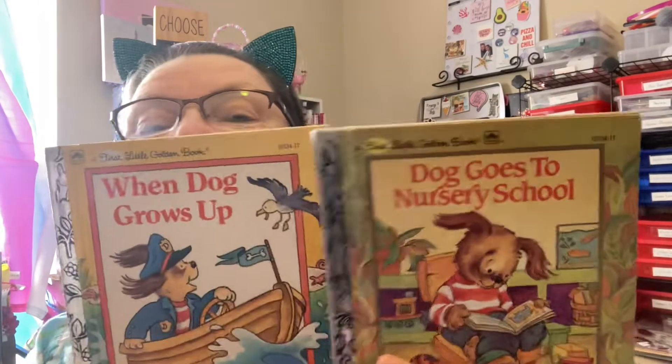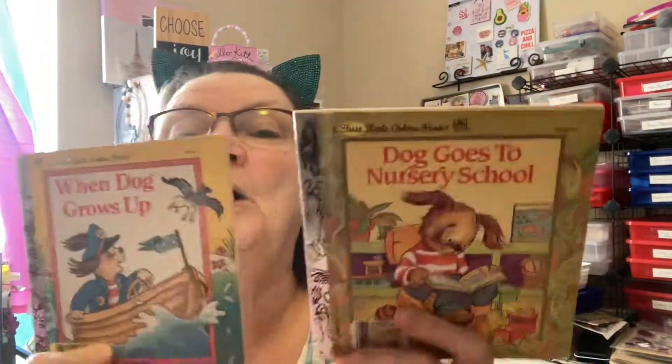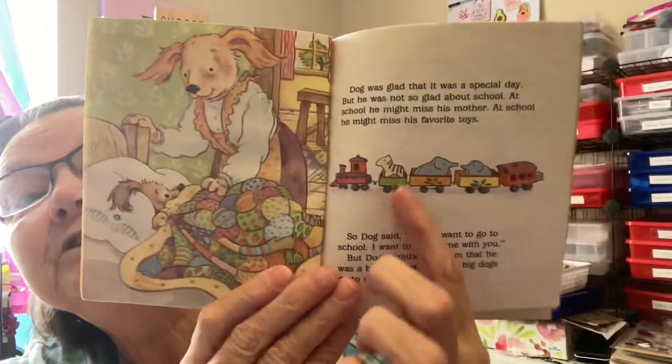The other thing I found was some children's books. I got these two — 'When Dog Grows Up' and 'Dog Goes to Nursery School' — they're the first Little Golden Books. They're kind of small but so cute, and all of these books were only about a quarter each. They have just really cute little illustrations. I probably wouldn't use them as a journal, but I think the pages would be adorable. I may give them to someone if someone's interested — I just couldn't leave them, they were too cute.